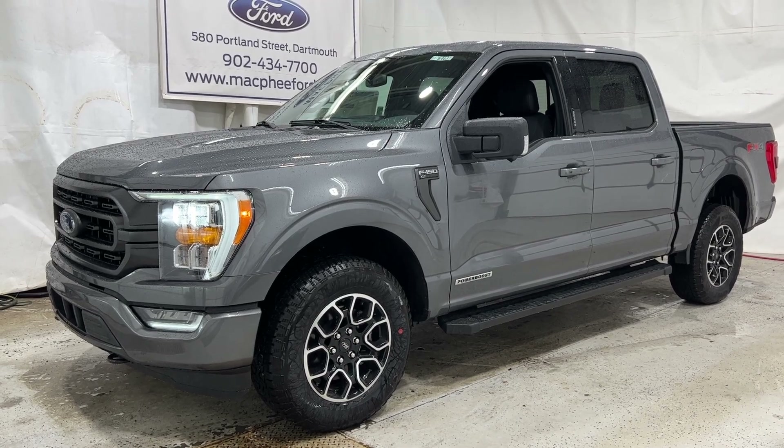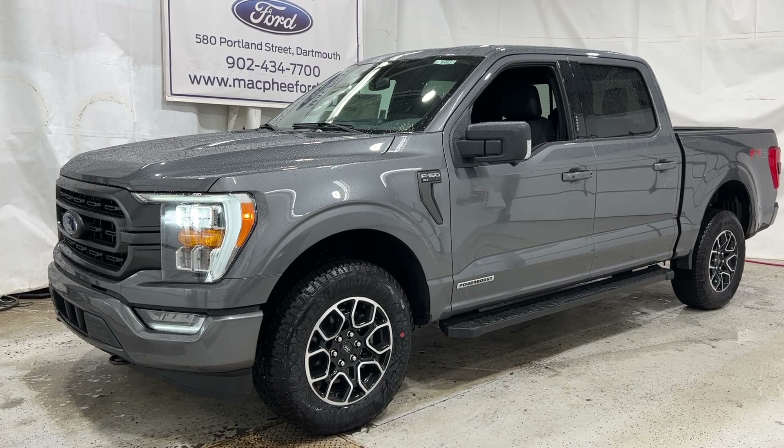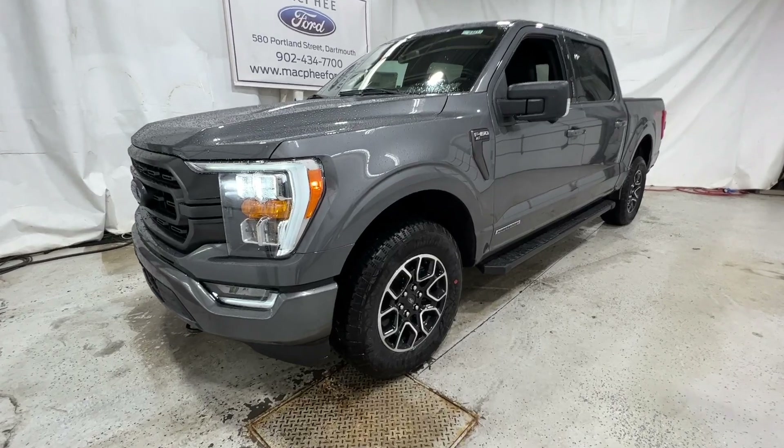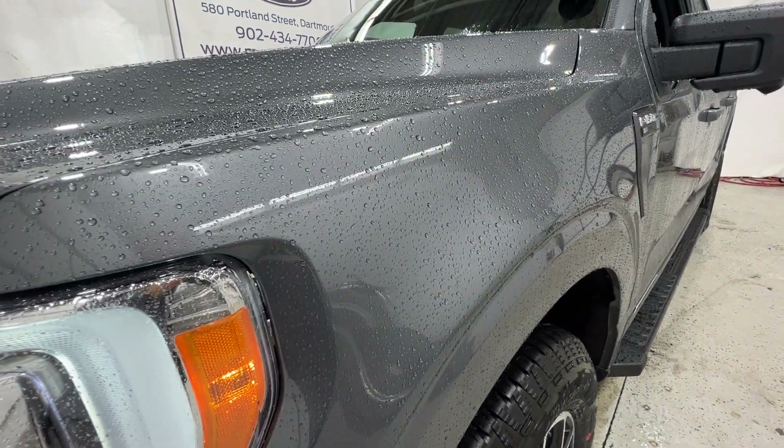Welcome back to McPhee Ford. Today I'm taking a look at this brand new 2023 Ford F-150. This particular F-150 is an XLT model and it's finished in carbonized gray metallic.